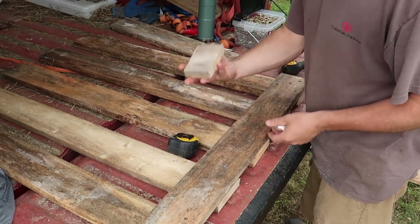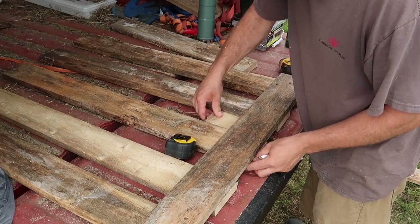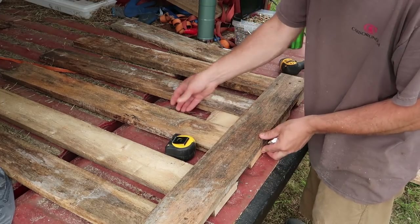Once I found out the spacing I like, I made a little spacer block just to keep the spaces even as I'm screwing the gate together.